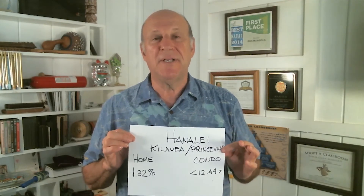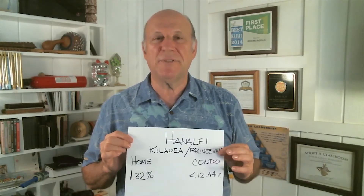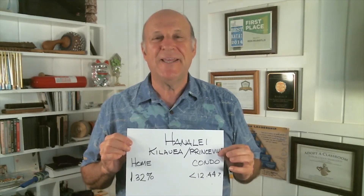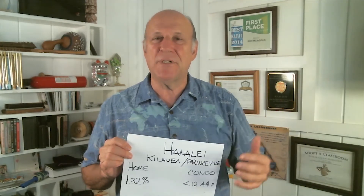In the Hanalei District, home prices were up just a little bit and condo prices were down over 12%. This is the median price — it's just talking about a balance between the number of trades below and above a certain number. In the Hanalei District, when there's a $15 or $20 million sale, it's taken out of the numbers because it would skew them too much.